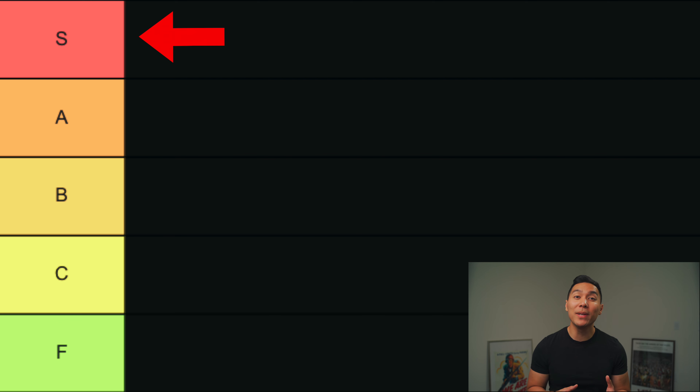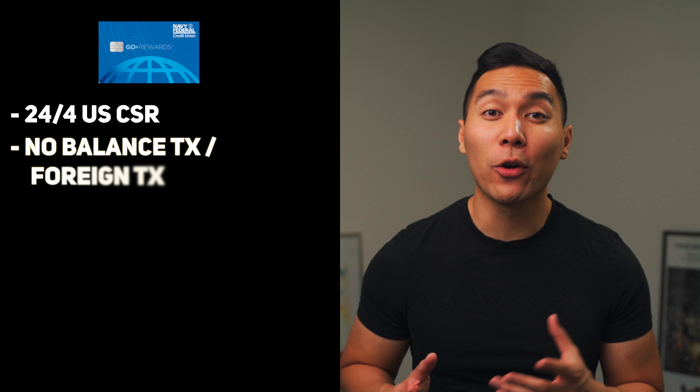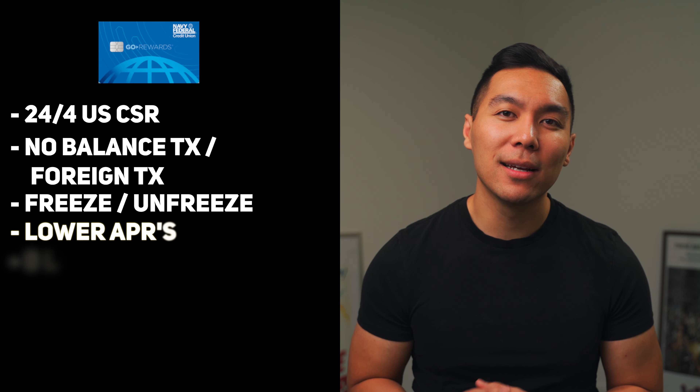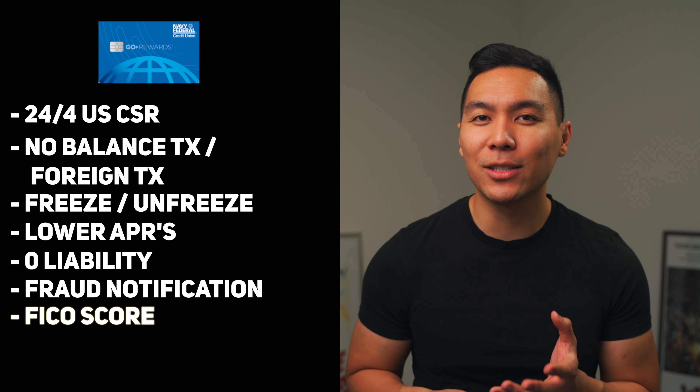Now let's break down the tiers. S tier means superb — this is a top-of-the-line credit card. A is an excellent card but didn't quite make the cut of being superb. B is average, C is below average, and F is straight garbage and you should not even apply for it. With all Navy Federal credit cards, you have certain perks: 24/7 access to stateside member reps, no balance transfer or foreign transaction fees, the ability to freeze and unfreeze the card, lower APRs, zero liability, fraud notification, and access to your FICO score.